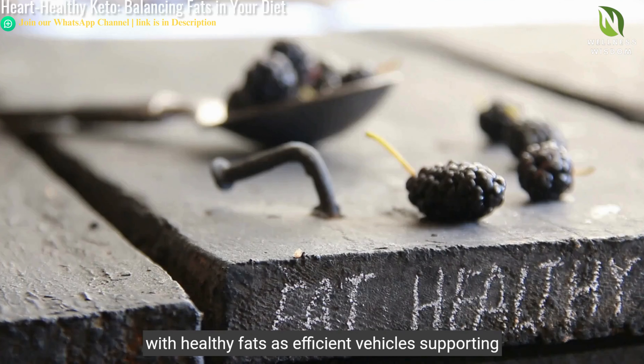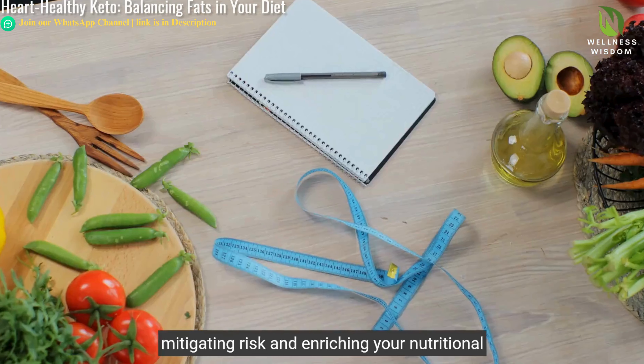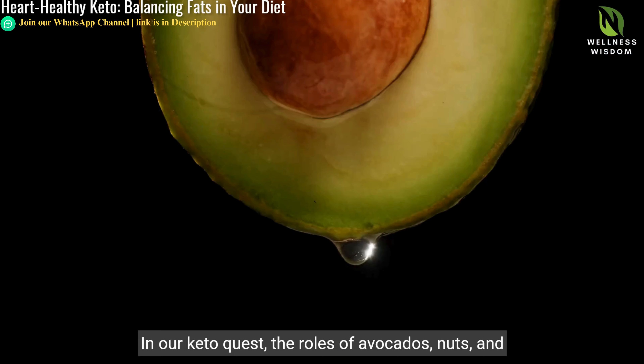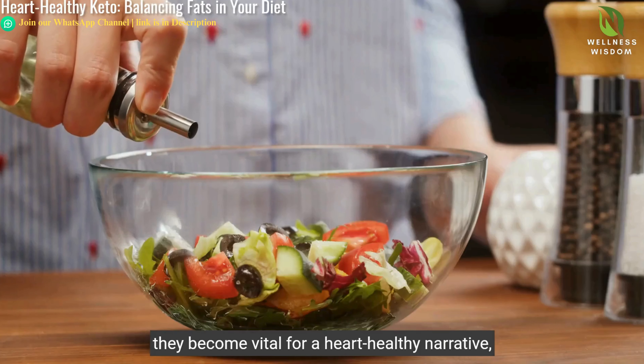Exploring the impact of fats, imagine your body's highways with healthy fats as efficient vehicles supporting smooth traffic and vitality. This balance of healthy fats paves the way for a heart-healthy keto diet, mitigating risk and enriching your nutritional journey with wise choices.